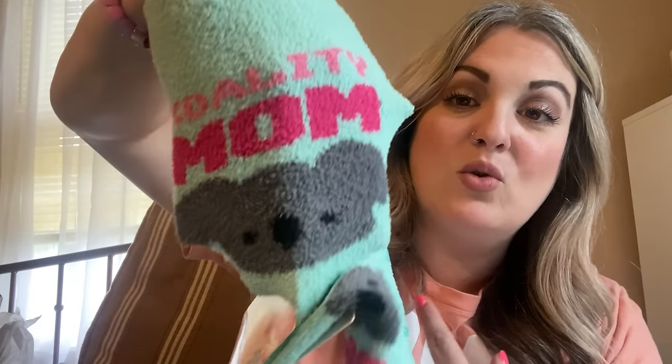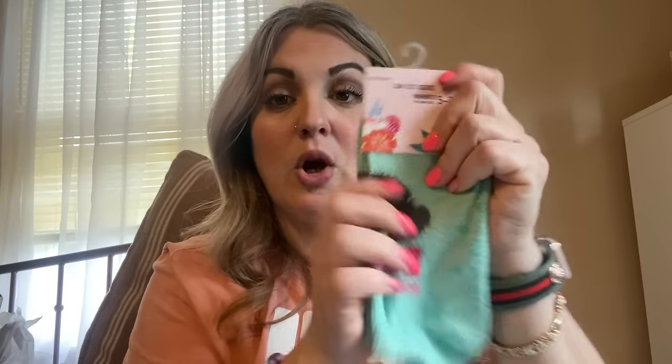We're going to start with socks. I didn't even know these were out there — I've not seen anybody haul these yet, so they were not on my wish list. These are low cut socks, size five to nine, super soft with little grippies. Let me see if I can show you — it says 'Quality Mom' with a little koala bear on it. Super super soft — Dollar Tree did an amazing job with these.